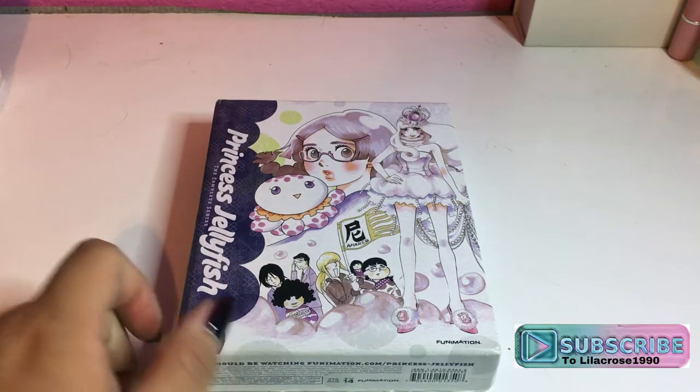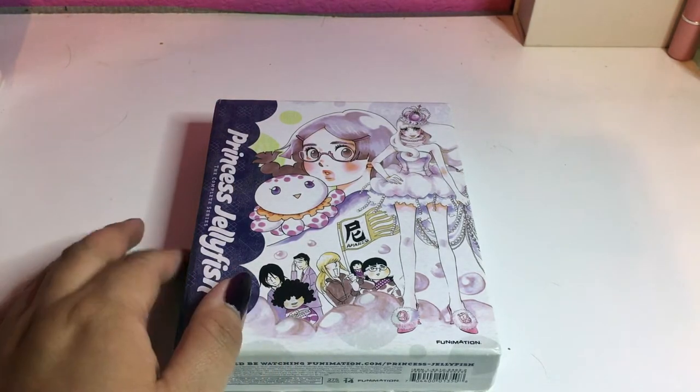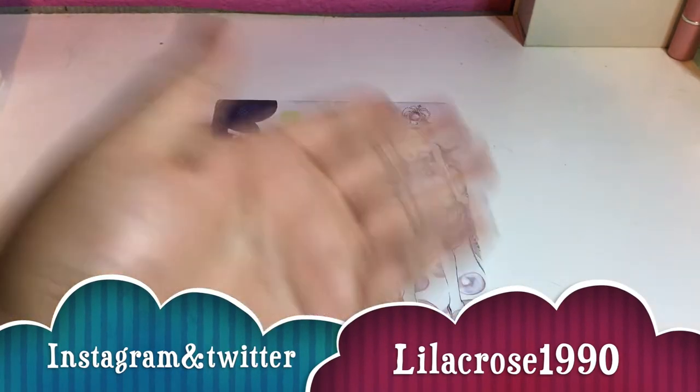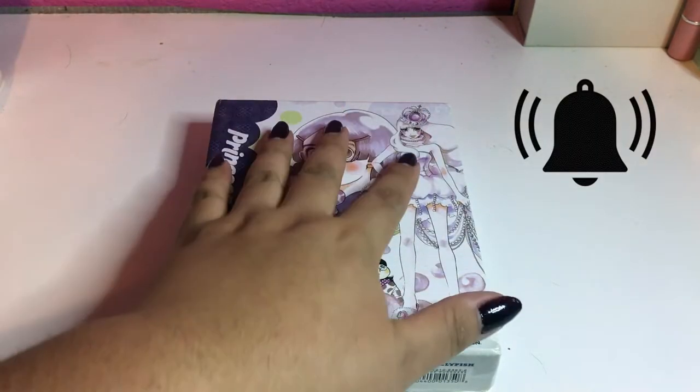My name is Lanak Rose. Follow me on Instagram if you're not already following. Hit that like, notification, and that bell so you're notified every time I upload a video, including anime music videos.